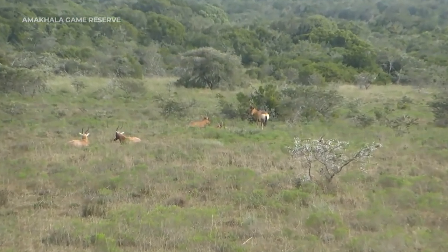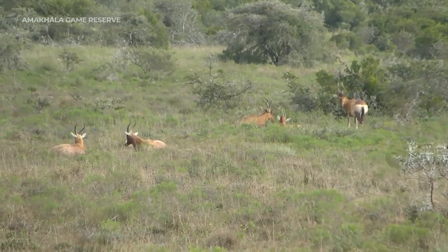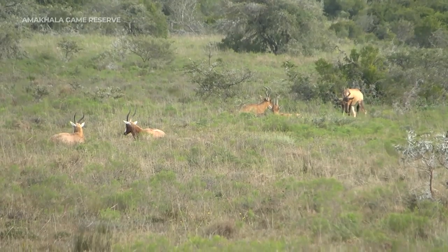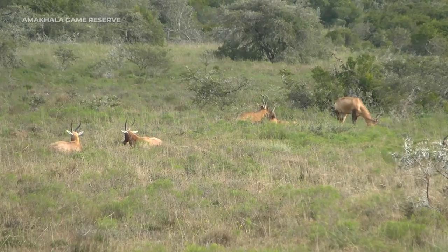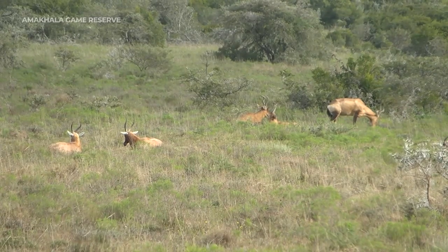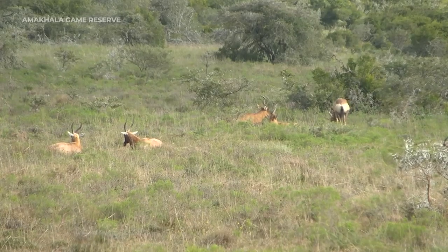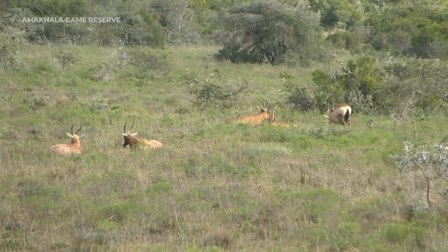In this little mixed group of antelope where we've started our afternoon in the clearings, we've got a mix of Blesbok and Red Hartebeest, and it looks like they're enjoying each other's company as they lay down and have a little bit of a rest. The sun is just starting to peek through behind us, which is very confusing because there's rain in front of us — it's coming from behind those Blesbok and Hartebeest.